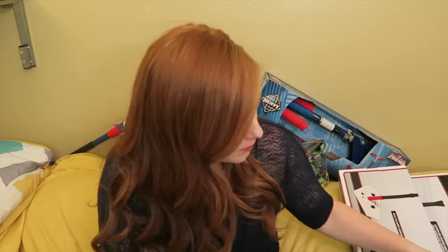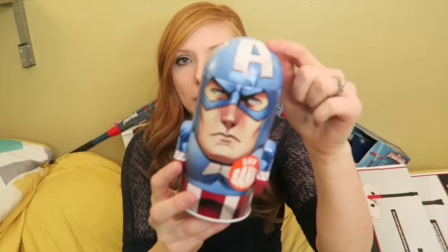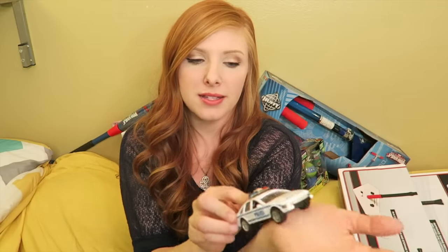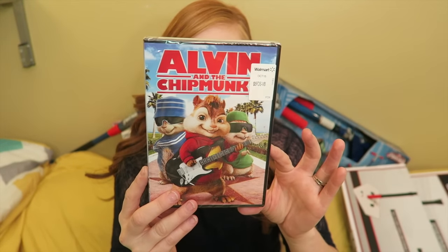Moving on to little Caden. I swapped out the stuff and have all of Caden's behind me now. Starting with his stocking stuffers: a new toothbrush — I get my kids a new toothbrush every year in their stocking — some bubbles, his Captain America coin bank, some socks, his little Aquabot, and a little car that backs up and goes forward. His bathtub finger paint soap, and his movie: Alvin and the Chipmunks, because he loves it.